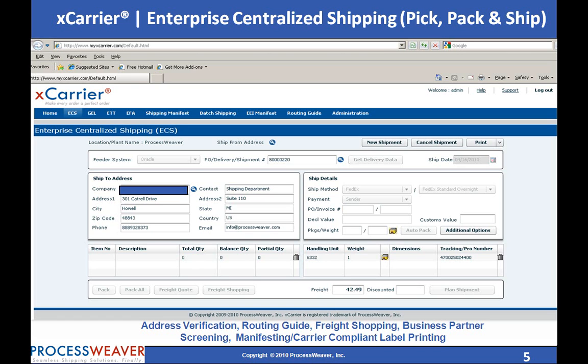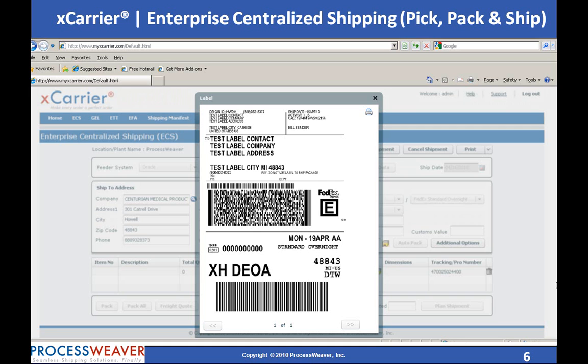Freight shopping based on routing guide, address verification, and business partner screening can be performed based on pre-configured settings. Within ECS, a tracking number or pro number is generated, freight is calculated based on the account number, and carrier-compliant shipping labels and other appropriate documents like packing slips, commercial invoices, and BOL documents are printed.